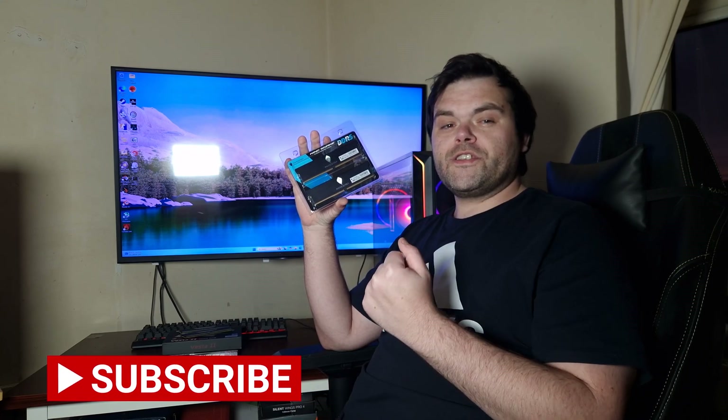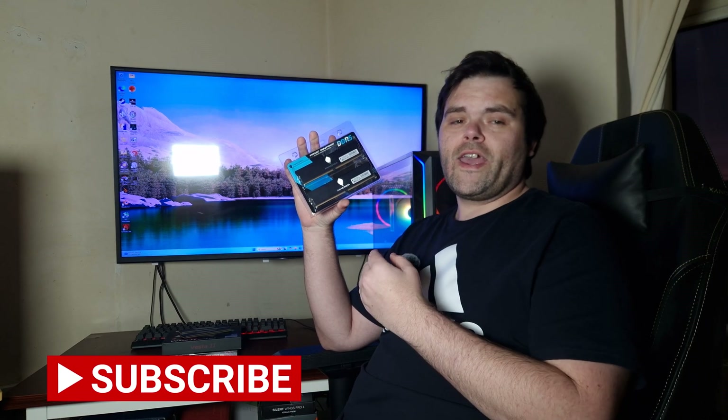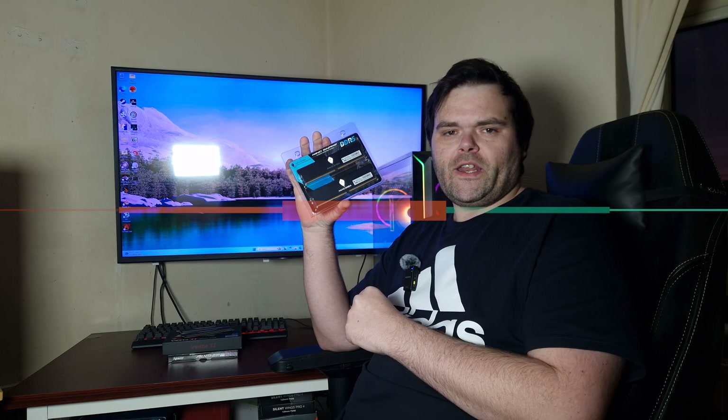Hey guys, we're back for the next video. This time we're checking out a 32GB 7200MHz kit from Anaconda. Is this the best low profile DDR5 on the market? Well, let's check it out and find out.